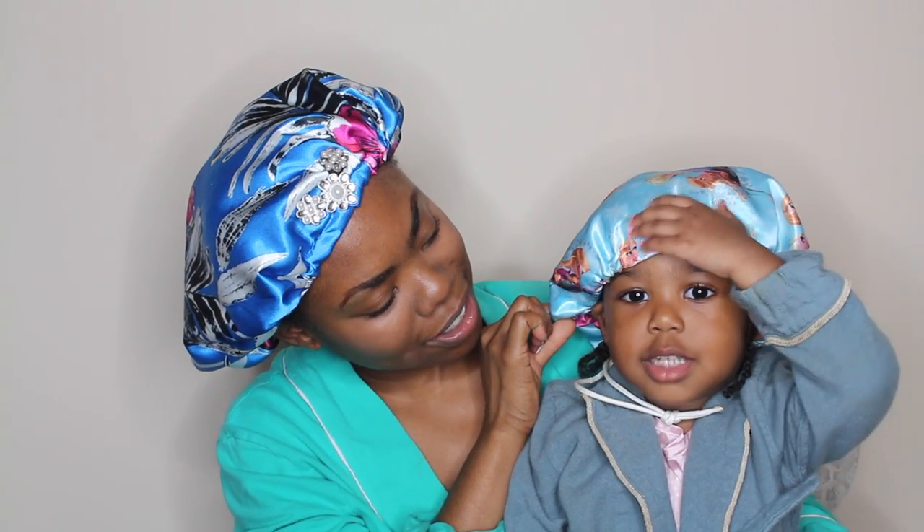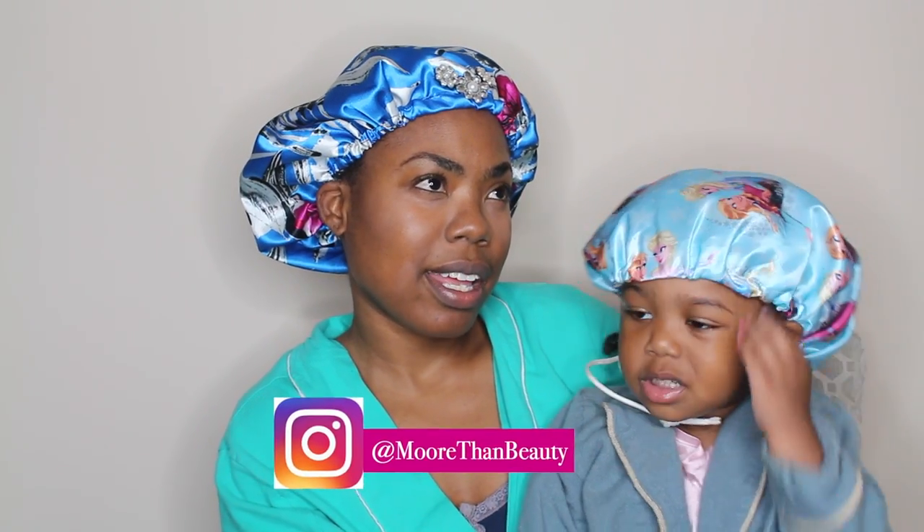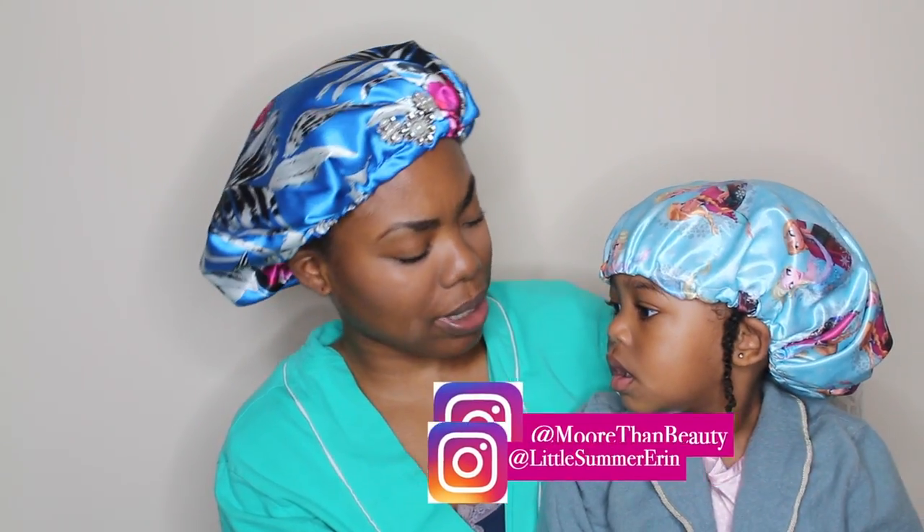Who's on your hair bonnet? Elsa and Anna. Elsa and Anna? From what — are they queens or princesses? Queens. Well, Elsa is a queen. Are you a princess? Yes.